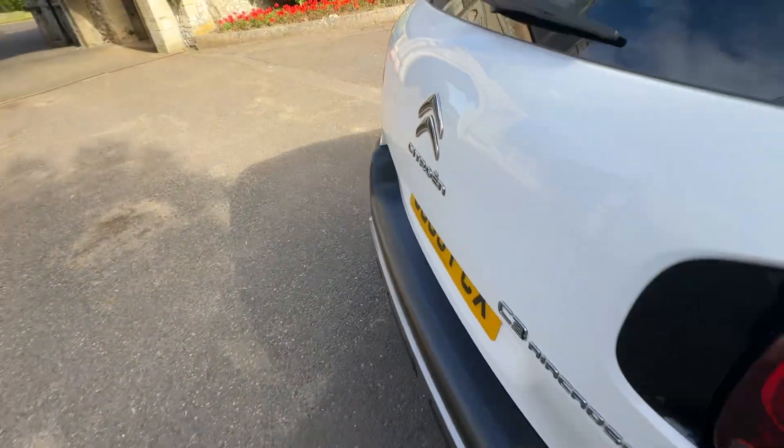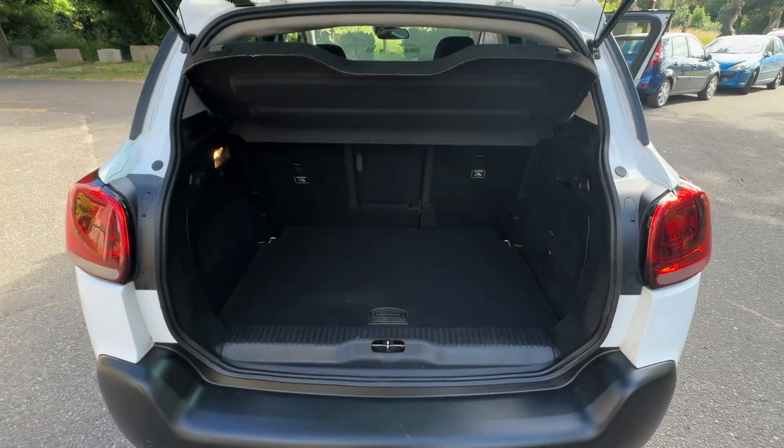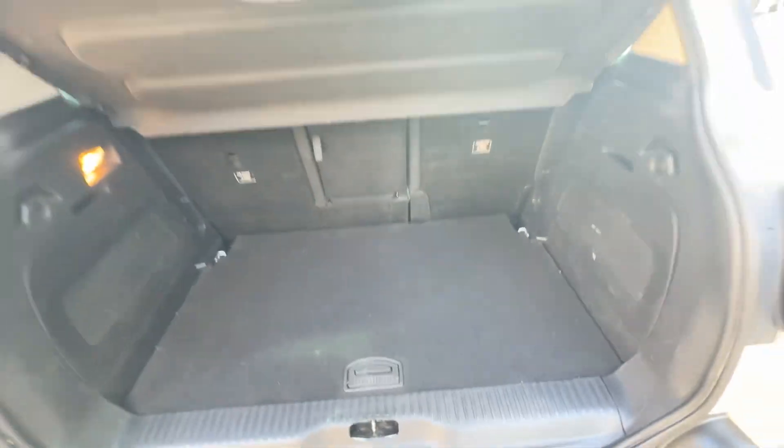Being the Aircross model, it's sort of like a hybrid between a normal C3, so there's plenty of boot space, a parcel shelf, and a false floor. And there you can see you've got some beds in there as well.